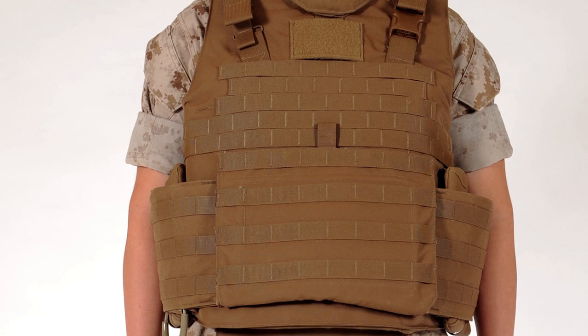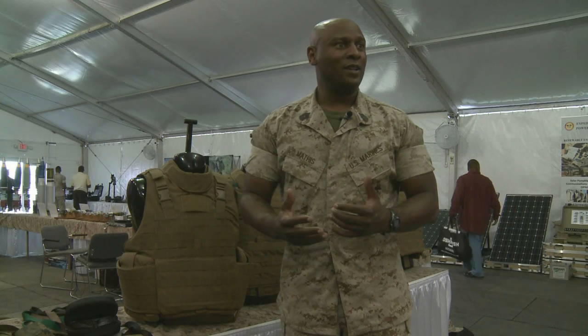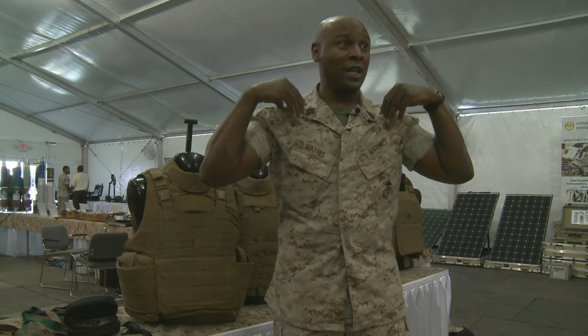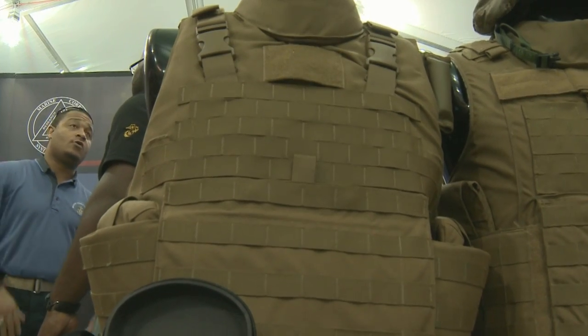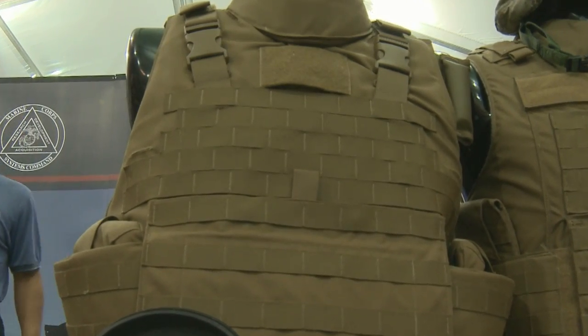That's why the Marine Corps is moving to the improved Modular Tactical Vest. When they're wearing this vest all day, it's more on their shoulders — it's getting that relief on their shoulders. While it disperses weight better than the current vest, the IMTV can still hamper Marines' maneuverability.